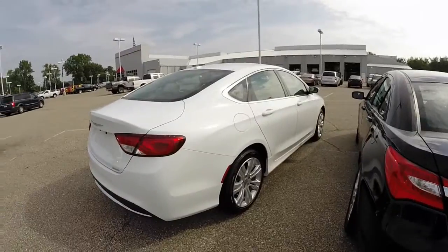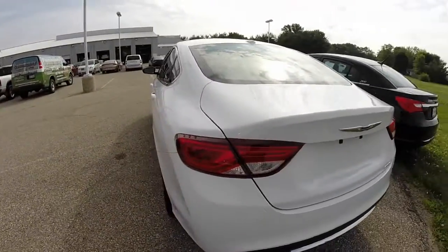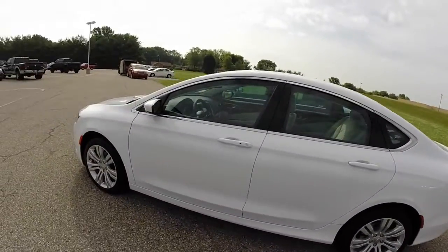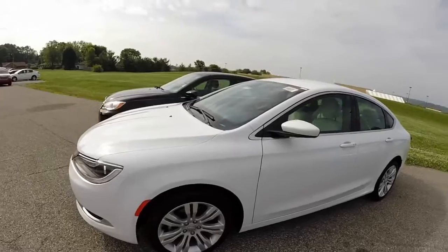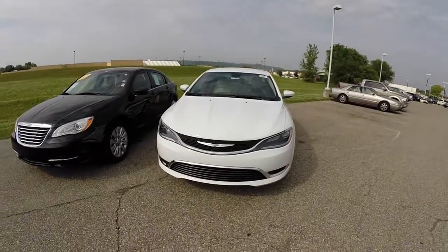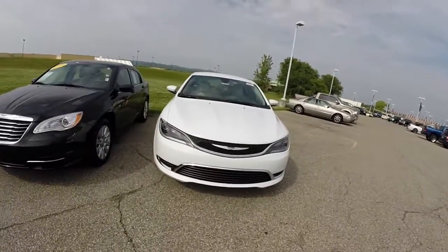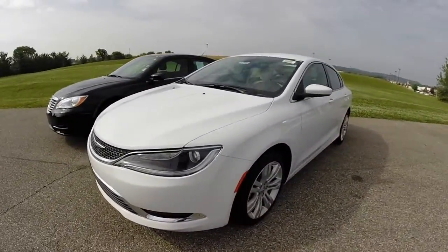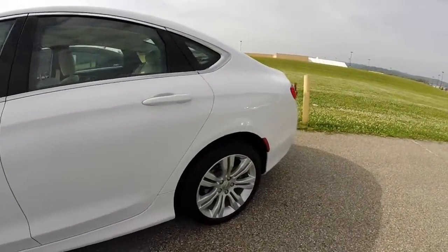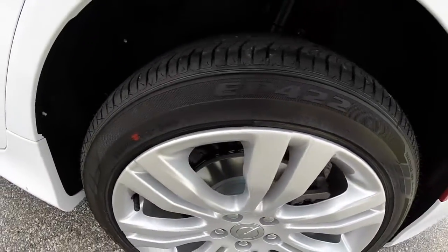Then we have the 2015 Chrysler 200. It is also powered by the 2.4-liter multi-air engine. This vehicle has a nine-speed automatic transmission. It's roughly the same trim level as the 2014. However, the new white one actually has aluminum wheels on it — they are 235/45 R18, so they're 18-inch.